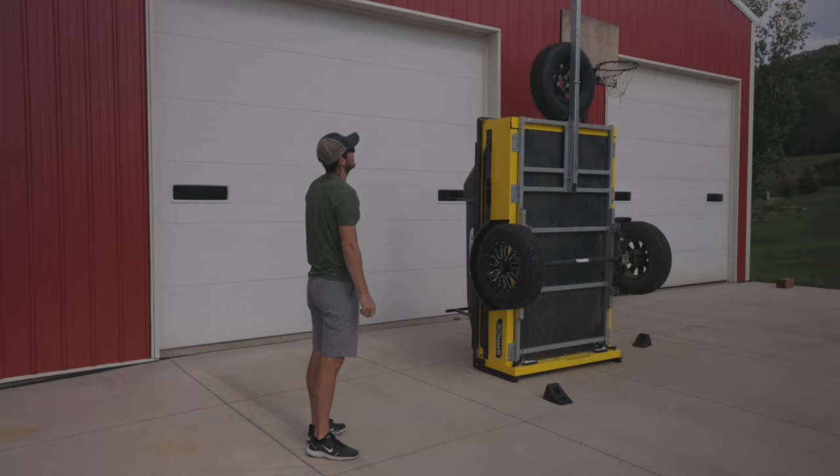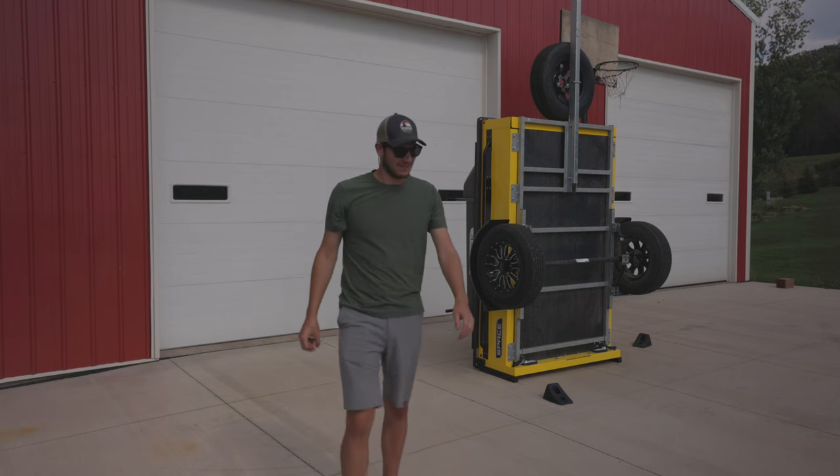Hands down, I have to start this video with one of the coolest features I've ever seen any single trailer do. Unlike a traditional trailer, this one stores on its end. You can store it right against the wall — kind of like Jason Bourne escaping the U.S. Embassy. This makes a huge difference for folks that really don't have a ton of space to keep a trailer.